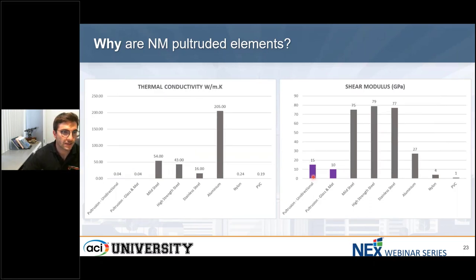My final slide covers two other very important properties. The thermal conductivity, as mentioned, is critical in buildings and other applications where heat needs to be maintained. We see that the difference between the pultrusion and mild steel is 1,300 times — basically, pultruded composite elements are non-conductive while we know steel is conductive.